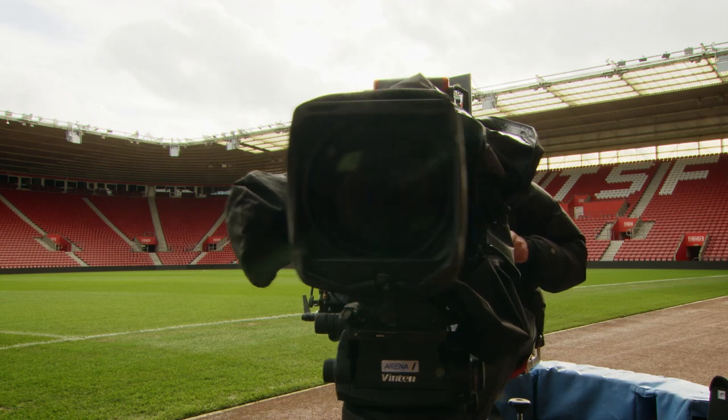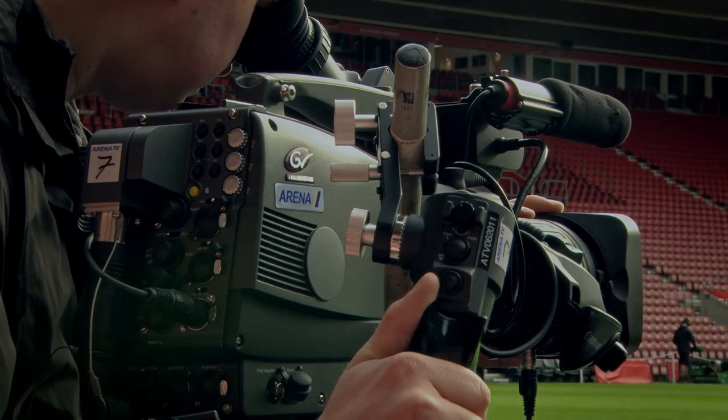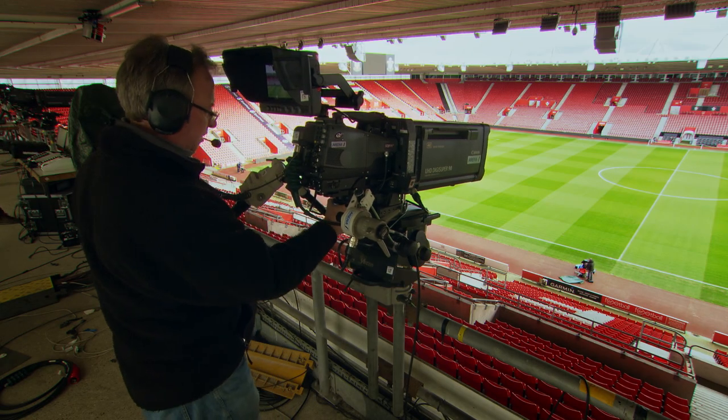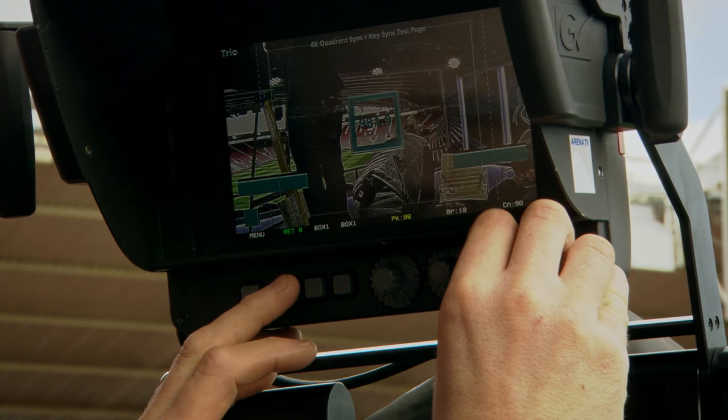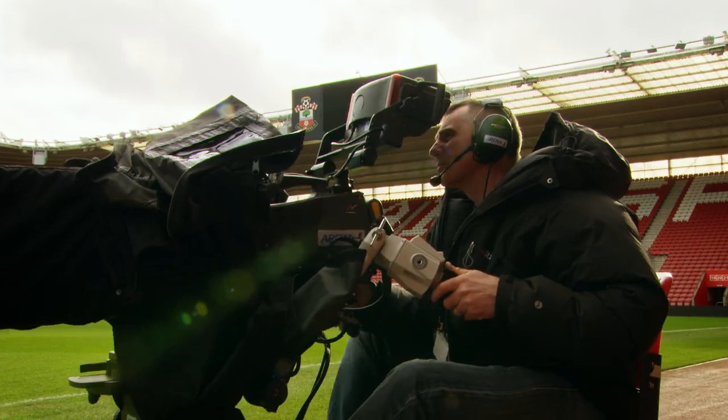One of the great things about the Grass Valley cameras is that the picture quality from them has always been superb. Particularly with the native sensor on the LDX86N, the pictures are fantastic — what we'd expect from Grass Valley cameras. The operators love using them, and particularly the ability to have HD pictures as well as UHD pictures simultaneously. They were all key elements in the decision process.